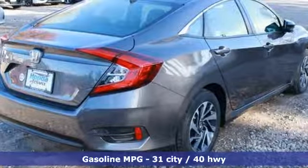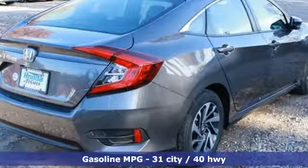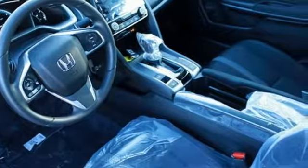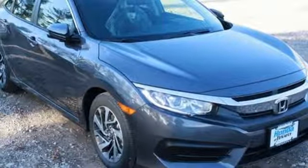Bluetooth wireless audio streaming, power heated mirrors, manual tilting steering column, smart vent seat-mounted airbag, doors and push-button start proximity key.